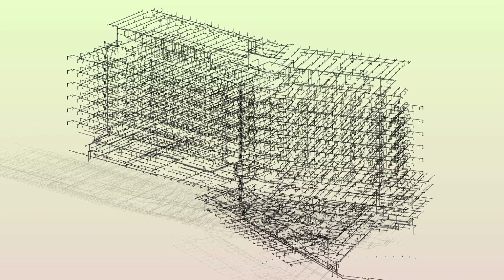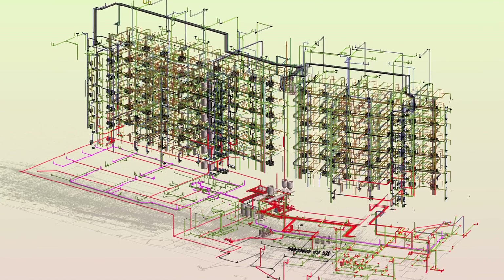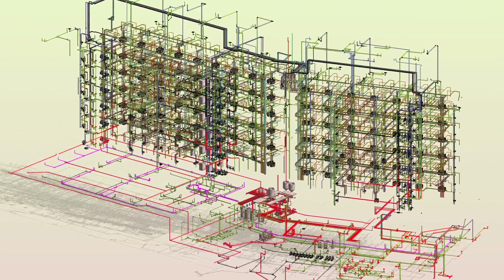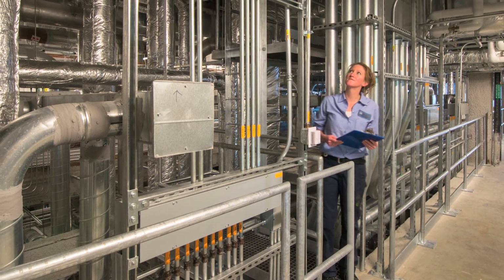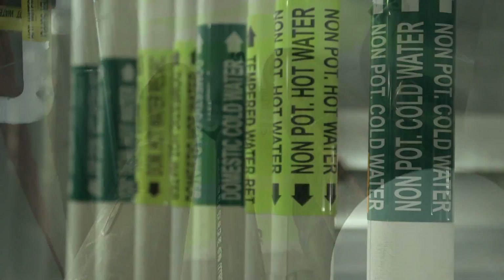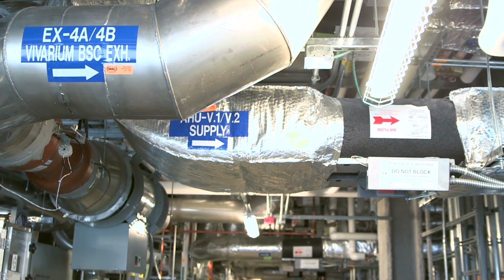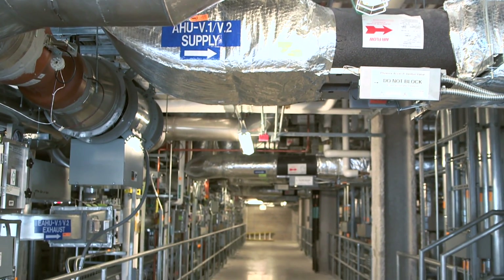What the building model allowed us to do is to quantify some of the objects that make up this building. What we found was, at the end of the day, we had roughly a little bit over 90 miles of duct and pipe — roughly the length of the state of Connecticut. We were able to actually deliver a high-value model with a lot of data involved in order for them to use in the facilities management of the building going forward.